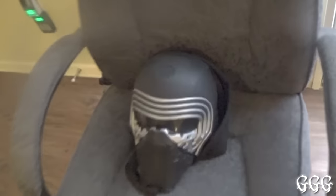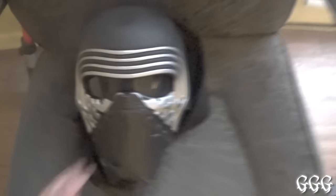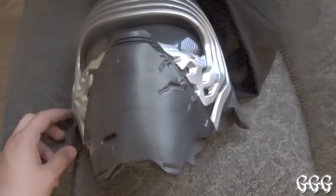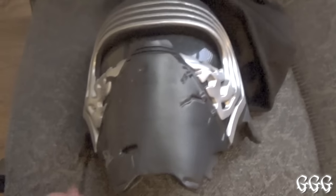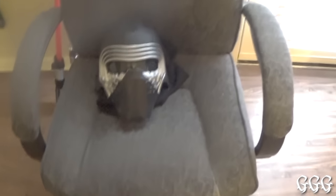Here's my Kylo Ren mask that my friend John gave me — if you're watching this, John, thanks. I'll sometimes use that when I'm making a video. This thing talks too. Together, we will destroy the resistance. I am the last Jedi. Don't fight it — you know you can't. It takes lines from the movie, which is pretty cool. I got this before the movie came out, so I was freaking out hearing lines I hadn't heard yet.